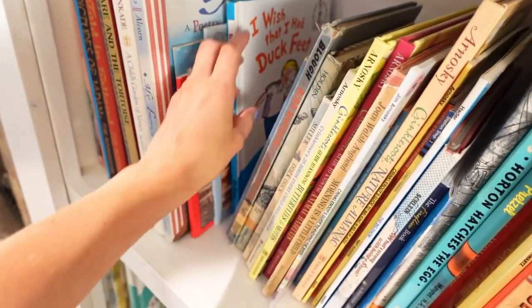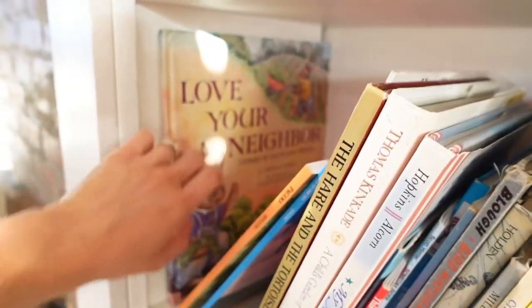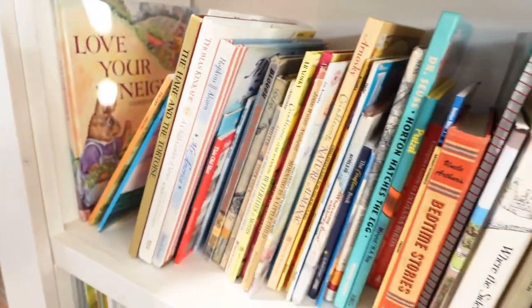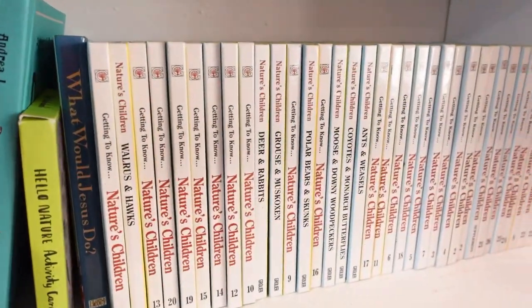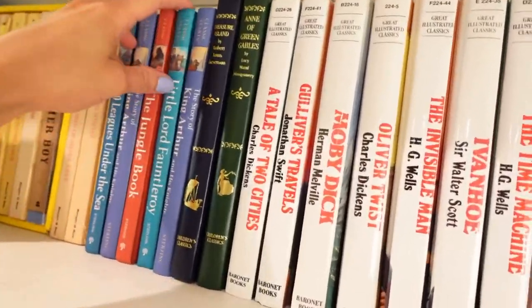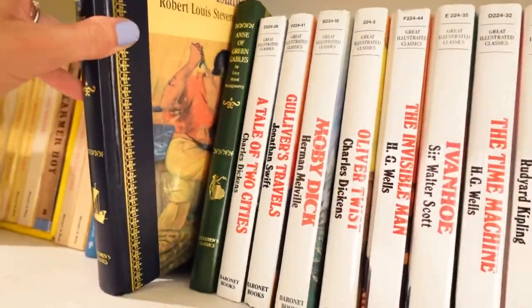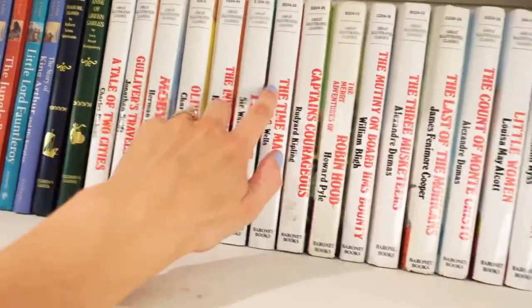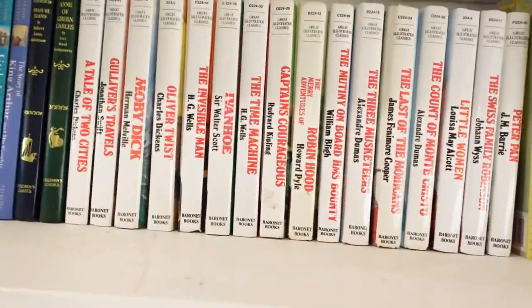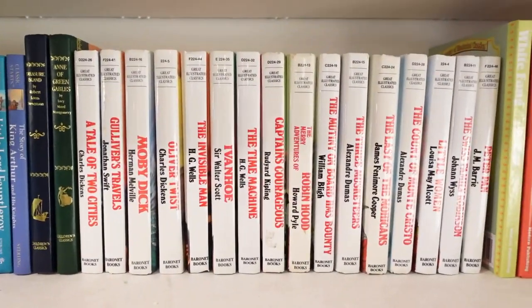We also have Robert and the Rose Horse, some more Dr. Seuss storybooks, and Love Your Neighbors. There are a whole bunch of really fun storybooks I cannot wait to dive into with the kiddos. We also have the Classic Starts series, classic Treasure Island, Anne of Green Gables, and a lot of the Great Illustrated Classics that I was really excited to add. These are going to be really fun for read-alouds in the morning this summer.